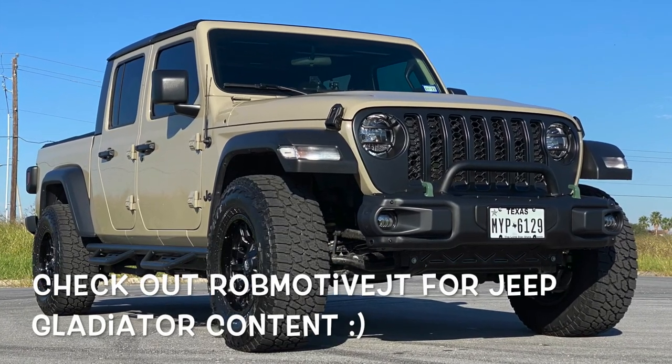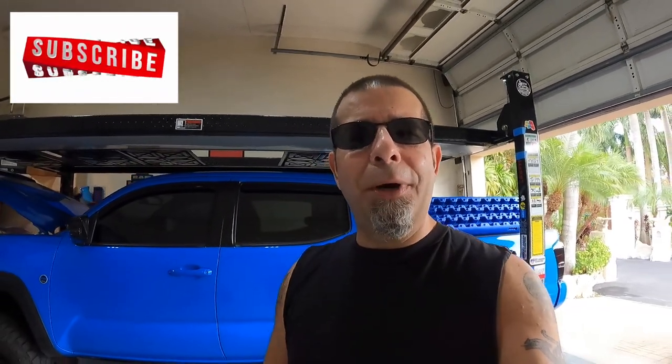Just something to think about. I've been there, I've done it. Don't waste your money on the Tacoma TRD exhaust and cold air intake unless you're really just looking for aesthetics. Leave a comment and let me know — did you really notice a big difference if you've got both on your truck, other than aesthetics? Also check out my other channel, RobMotiveJT, all about my 2020 Jeep Gladiator. Don't forget to click the notification button so you don't miss upcoming videos, and smash that subscribe button on the way out. Thanks for watching, stay safe out there.